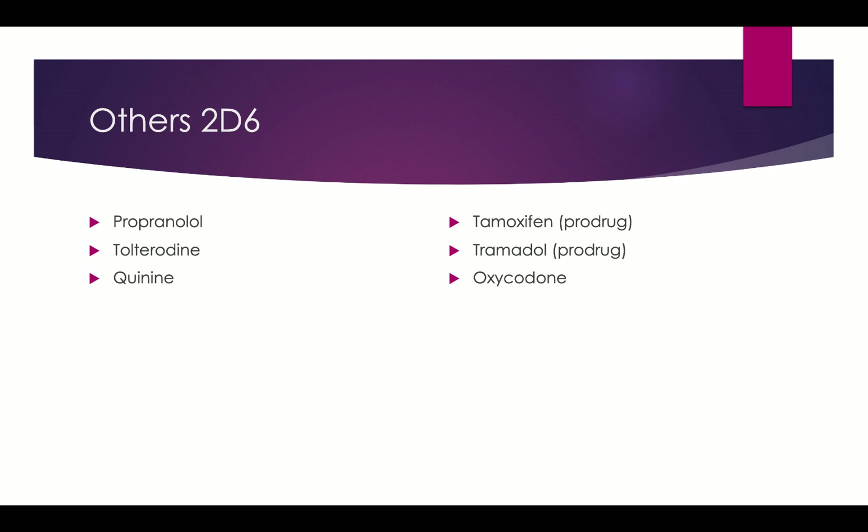Tramadol is another pro-drug where the most active component is converted by CYP2D6. Other drugs affected include propranolol, tolterodine, quinidine, and oxycodone — where we run the risk of toxicity or non-response based on genetic alterations in CYP2D6 activity. There are definitely a lot of drugs on this list, and these are the ones we know the most about regarding how genetic variations impact metabolism and conversion to active form.